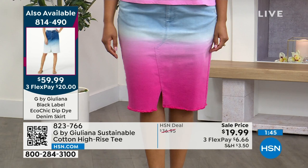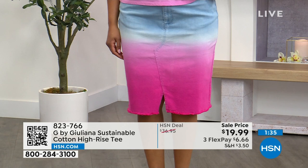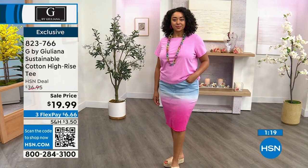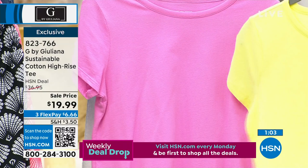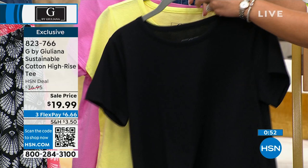A 24-inch tee is perfect — not too long where you're unsure whether to tuck it. It's a slightly boxier silhouette that's ideal for high-rise jeans and dip-dye denim skirts. It's like the t-shirt you didn't know you needed. Available in black, light citrus, and pink orchid, extra extra small to 3X. Item number 823-766, on sale.